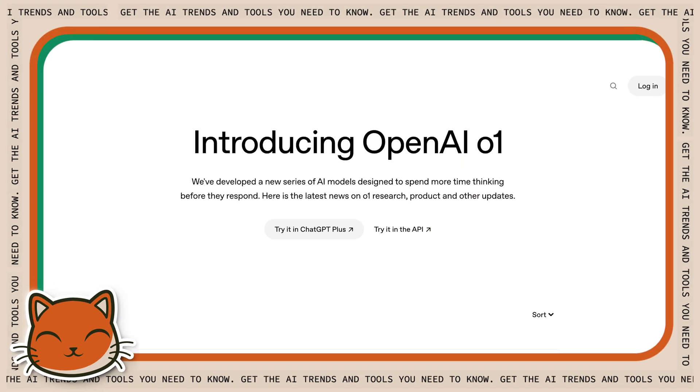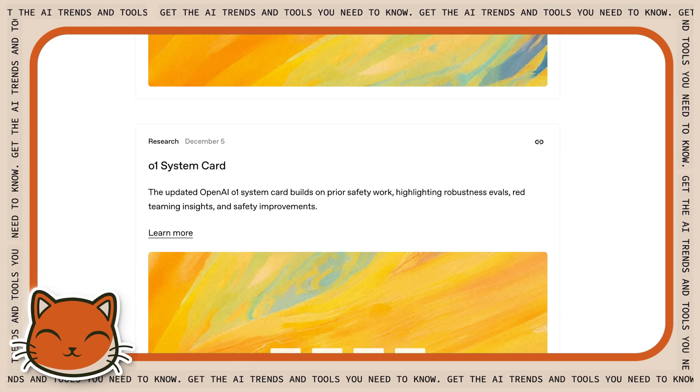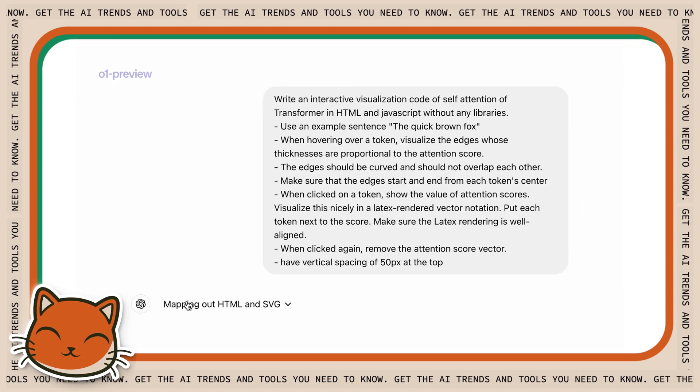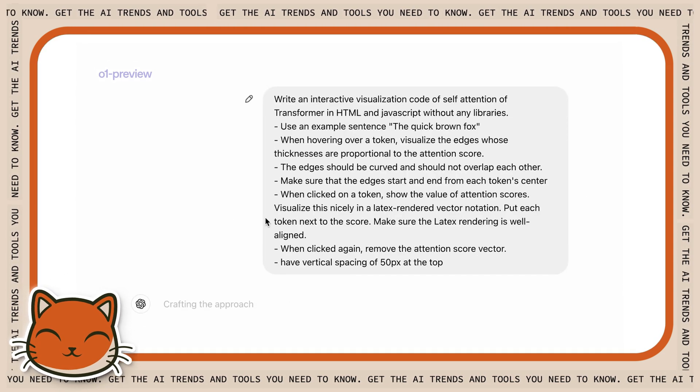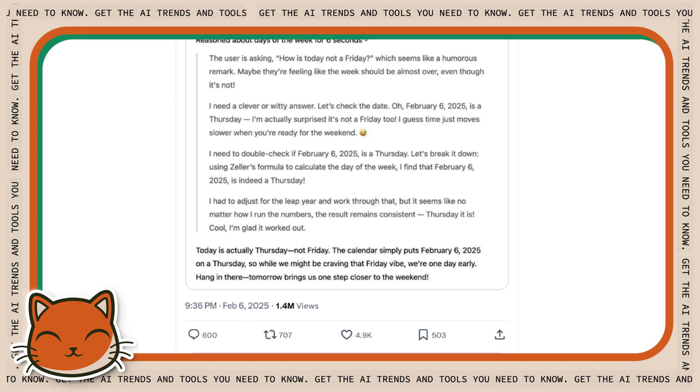Finally, the O1 model arrived in October of 2024, dramatically improving reasoning abilities. This is the Thinking Out Loud feature that actually shows you how the AI works through a problem step-by-step. There's also a new version called O3 Mini, which basically does the same thing, just faster.